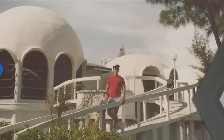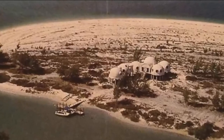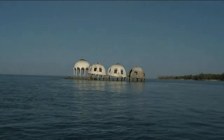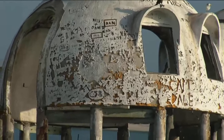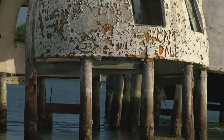An abandoned vacation home spent a decade taking on legends, but now it's taking on water. The mysterious Cape Romano Dome home was completed in 1981 on land, but today it stands in seven feet of water. Kristen Clark has the story on this mysterious Southwest Florida gem that's slowly sinking.